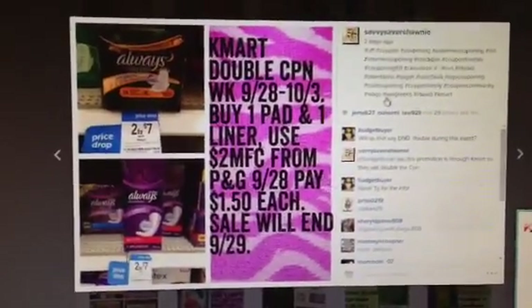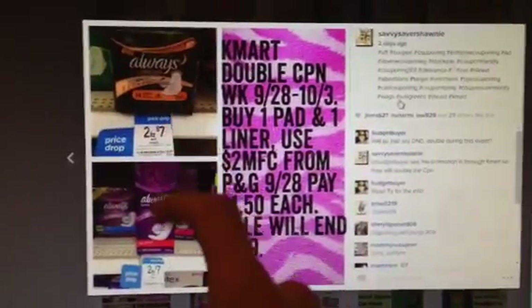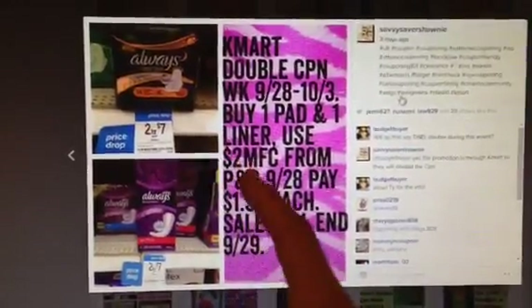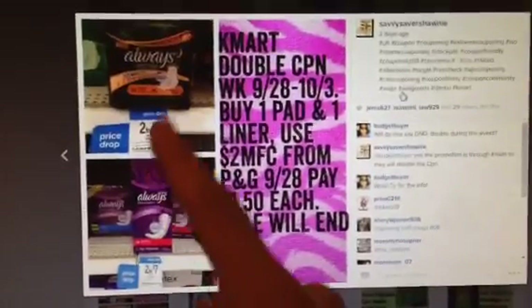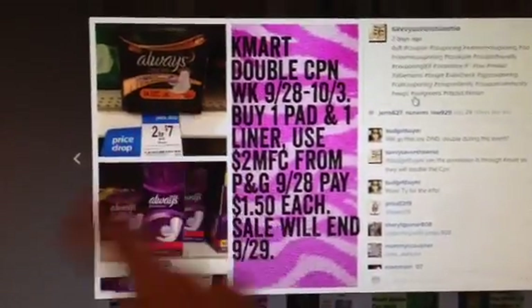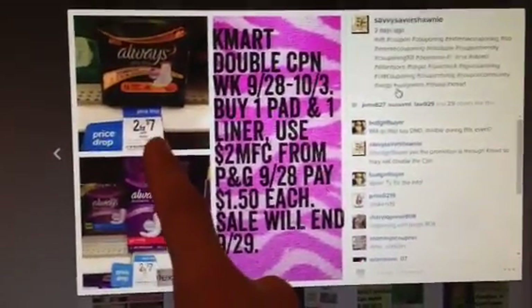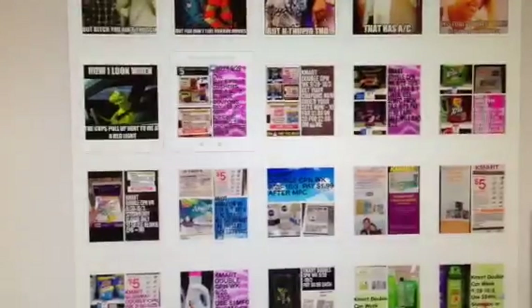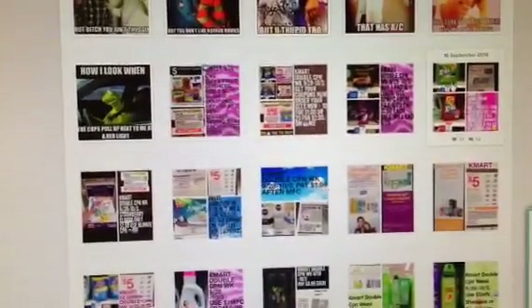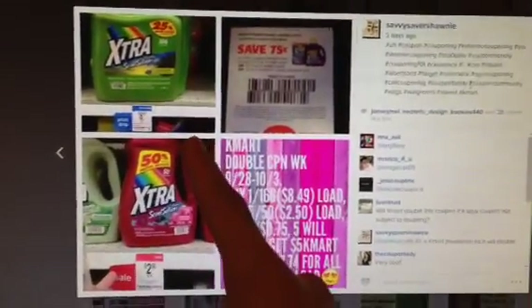Procter & Gamble, the week of 9/28, we're going to get a $2 manufacturer coupon for one pad and one liner. I'm not a woman so I can't tell you what's what, but hopefully one of these is a liner and one is a pad. If you can match them up, you might be able to spend $1.50 each. The price drop is only good until the 29th, which is Monday, so you only have two days. If it's something you want to do a lot of, definitely get a lot of Procter & Gamble inserts.